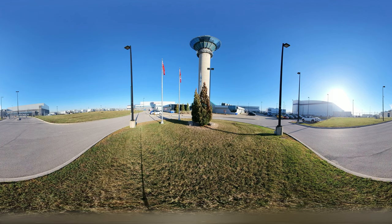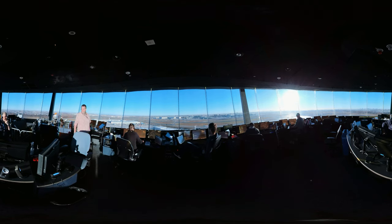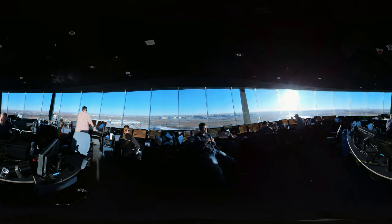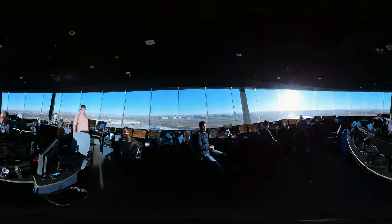Modern control towers are significant and distinctive structures, easily identified by their height and design, capped by what is referred to in the industry as the tower cab. The tower cab is the working office for air traffic controllers, who are responsible for the separation and efficient movement of aircraft and vehicles operating on the taxiways and runways of the airport.